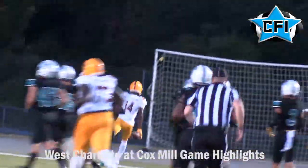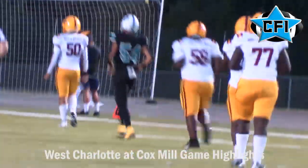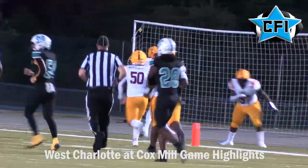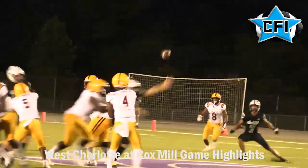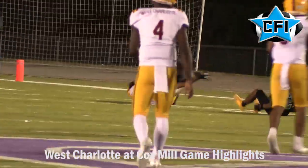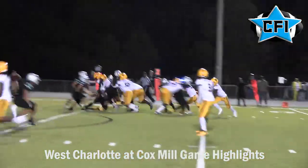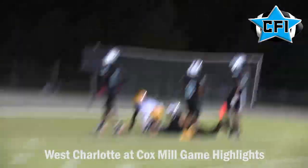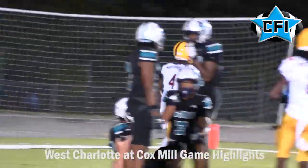Then Davion Jones — there's that man again — scores on a nice touchdown run on the reverse for West Charlotte, giving them a 21-0 lead. West Charlotte gets the ball back. Nichols completes a nice pass to Rakim Finch, setting up a touchdown run right before the half by quarterback Jamori Nichols, giving the Lions a 28-0 lead.